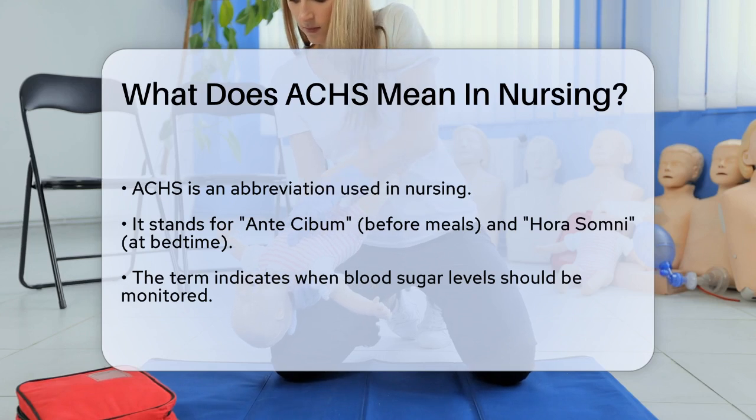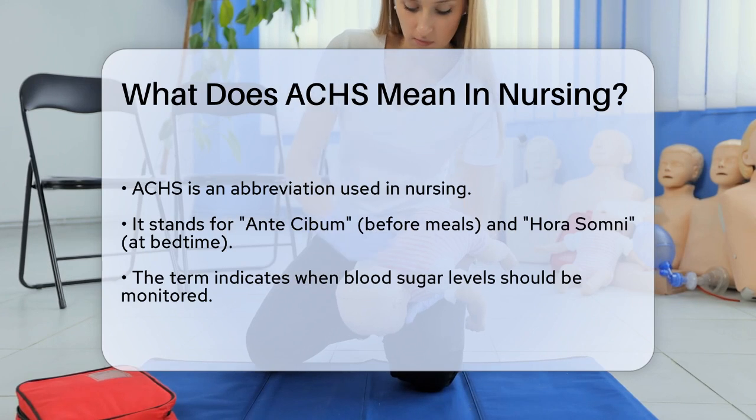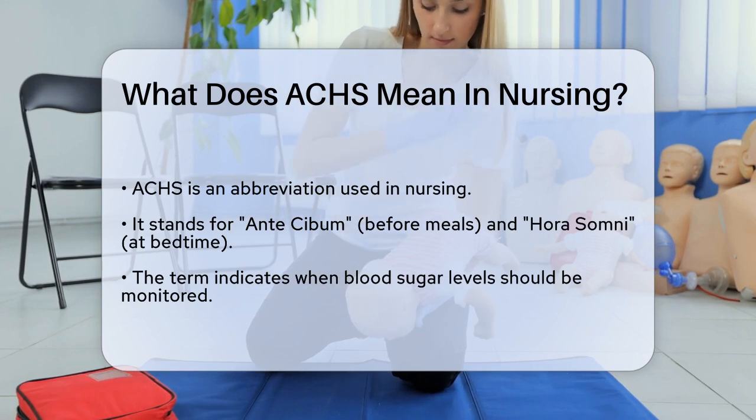AHS stands for ante cibum and hora somni, which are Latin phrases. Ante cibum translates to 'before meals,' and hora somni means 'at bedtime' or 'hours of sleep.'